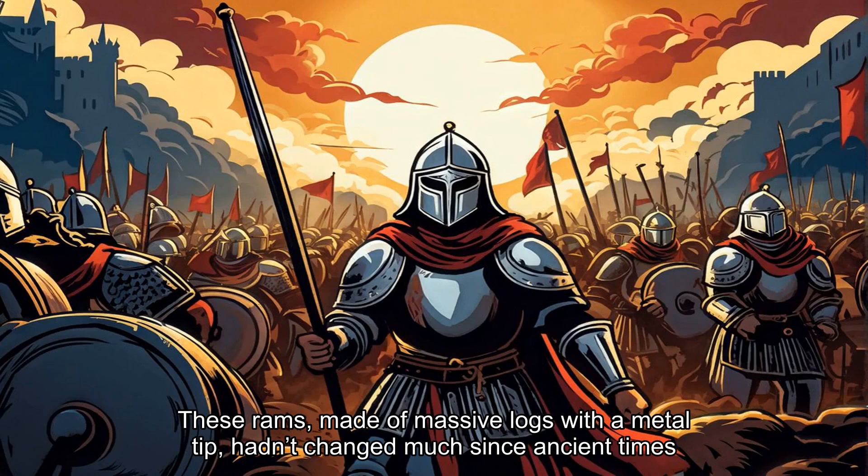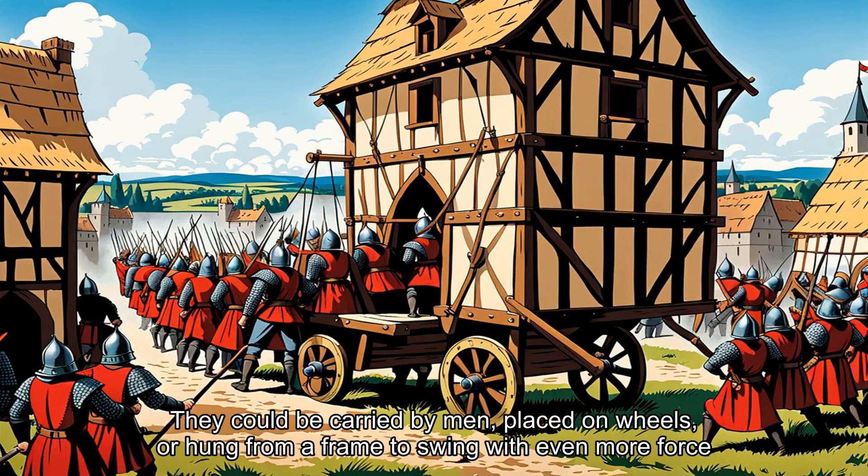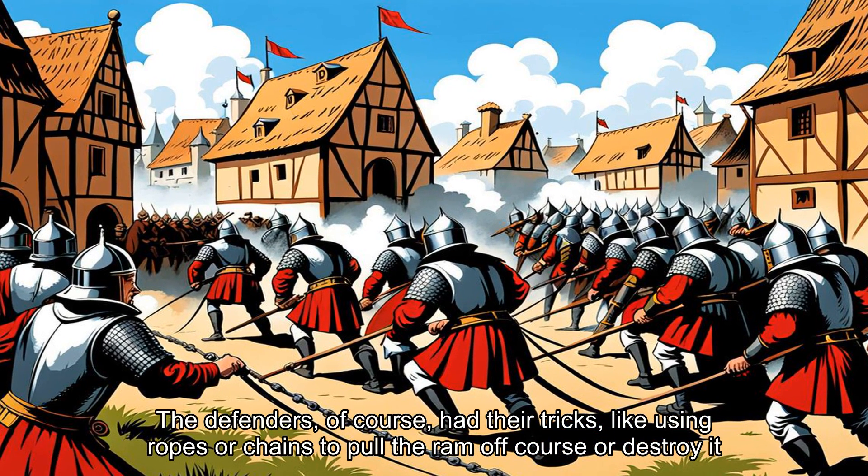These rams, made of massive logs with a metal tip, hadn't changed much since ancient times. They could be carried by men, placed on wheels, or hung from a frame to swing with even more force. The defenders, of course, had their tricks, like using ropes or chains to pull the ram off course or destroy it.